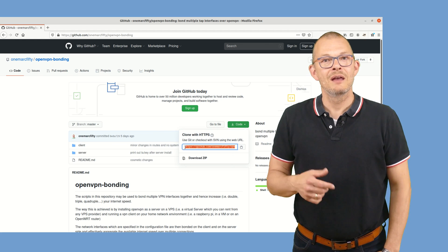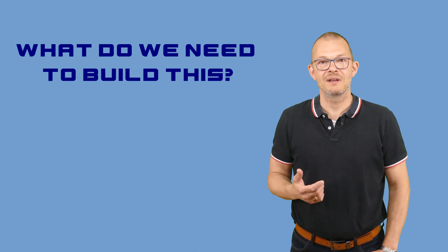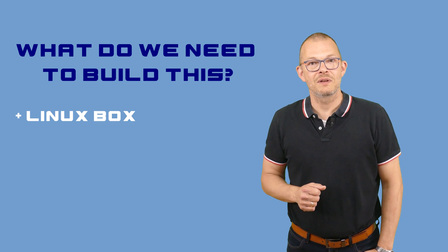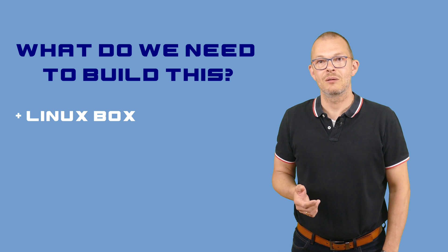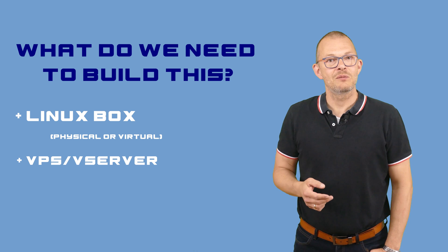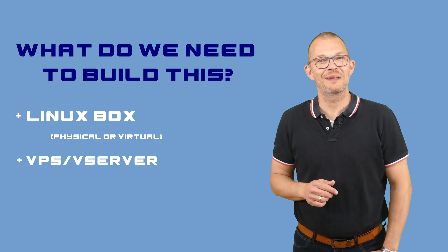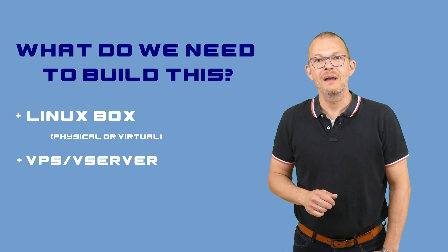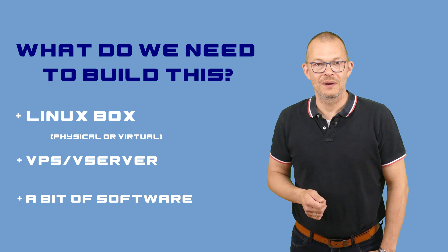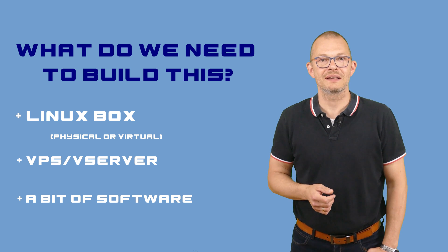So what do we need to build this? We need a Linux machine at home — that can be a Raspberry Pi, a virtual machine running in VMware, VirtualBox, Fusion or Hyper-V, or a router with open firmware such as OpenWrt, DD-WRT or Tomato. Second, we need a server in a datacenter with a high speed internet connection, for example a vServer or VPS that you can rent from 1 dollar per month, like I did in my last video. On the software side we need OpenVPN and a couple of tools that are mainly used to make installation easier. The scripts install this automatically for you.